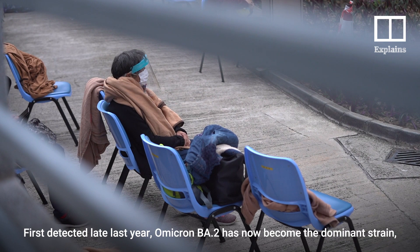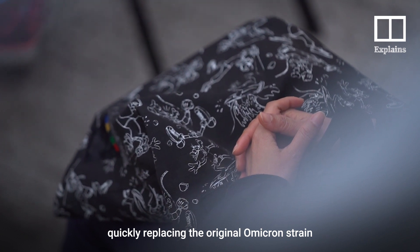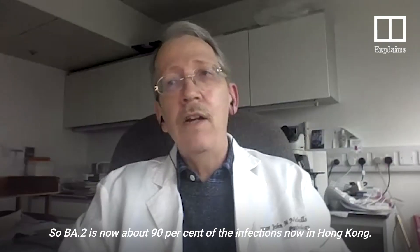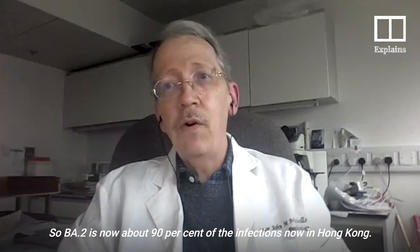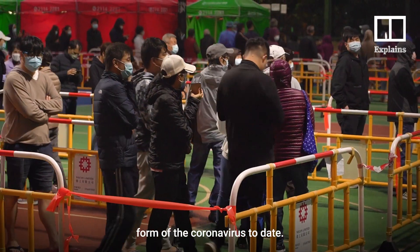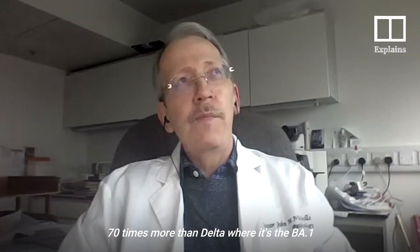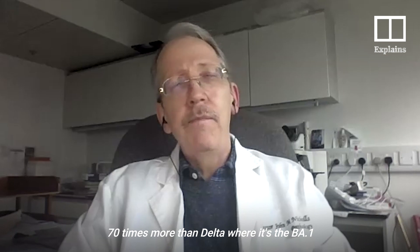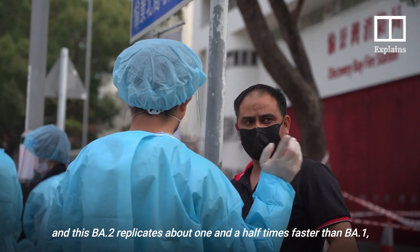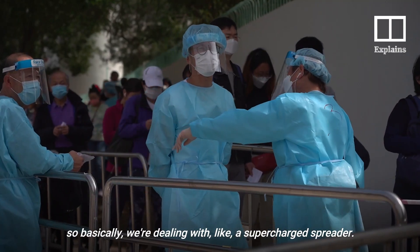First detected late last year, Omicron BA2 has now become the dominant strain, quickly replacing the original Omicron strain in places struggling with a new wave of the pandemic. BA2 is now about 90 percent of infections in Hong Kong. This is because Omicron BA2 is also the fastest spreading form of the coronavirus to date — Omicron replicates about 70 times more than Delta, and BA2 replicates about one and a half times faster than BA1. Basically, we're dealing with a supercharged spreader.